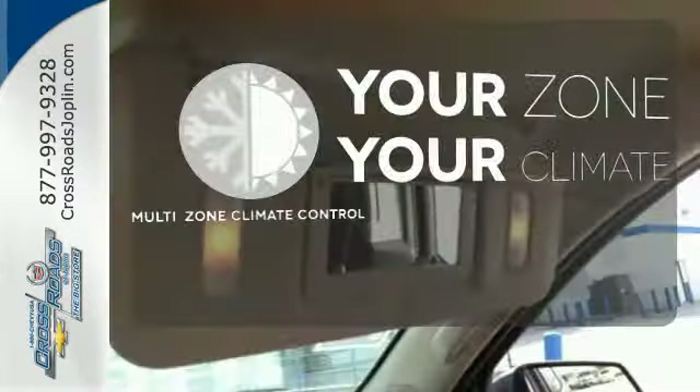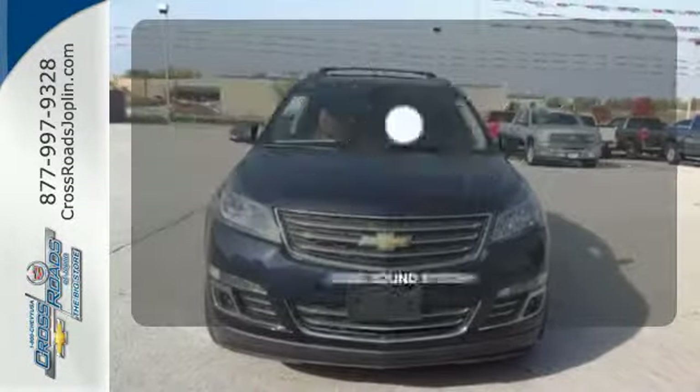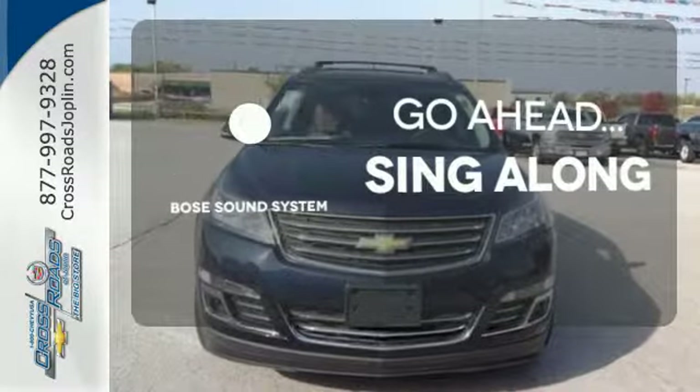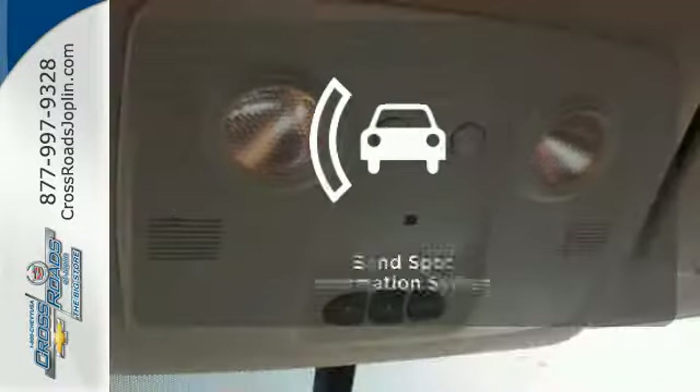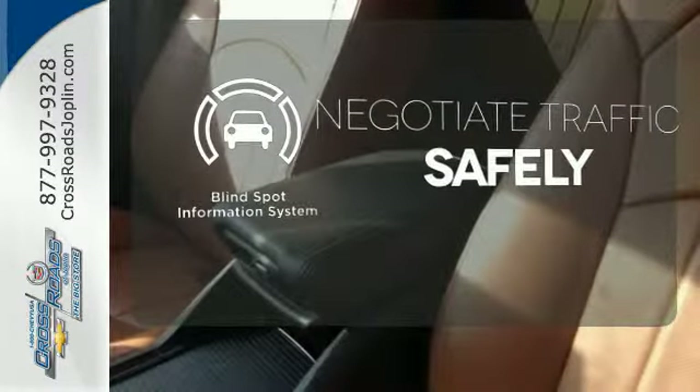It's too hot, it's too cold — not anymore with the multi-zone climate control. Let your music envelop the cabin with the Bose sound system. Safety comes from being aware of your surroundings, and for that the blind spot indicator can't be beat.